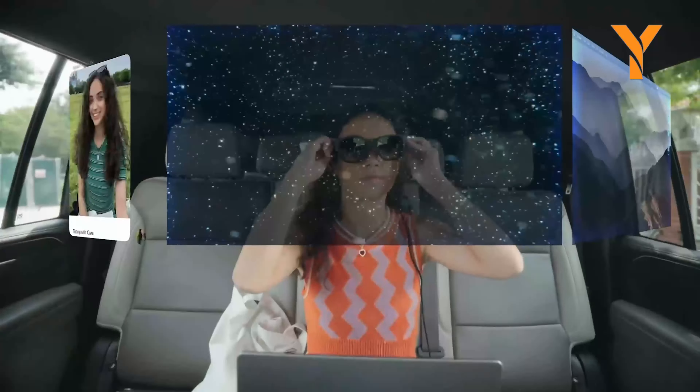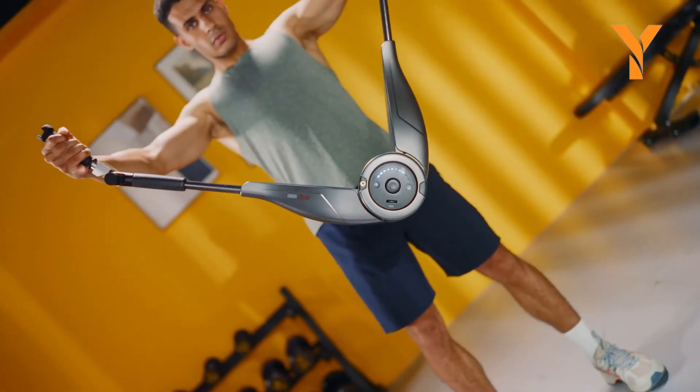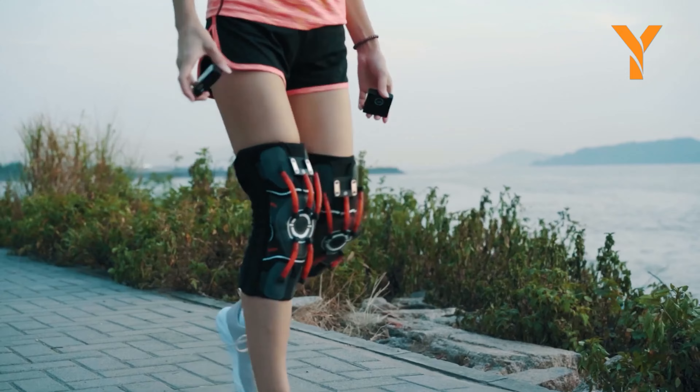From state-of-the-art AR glasses and powerful laser engravers to high-tech hand warmers and revolutionary fitness gear, we've curated a list of the coolest gadgets and inventions you can find on Amazon.